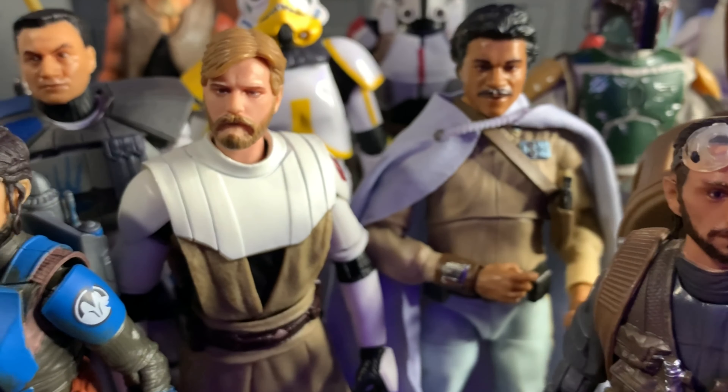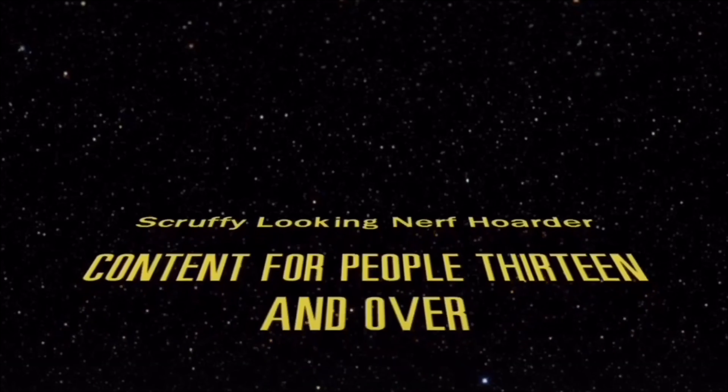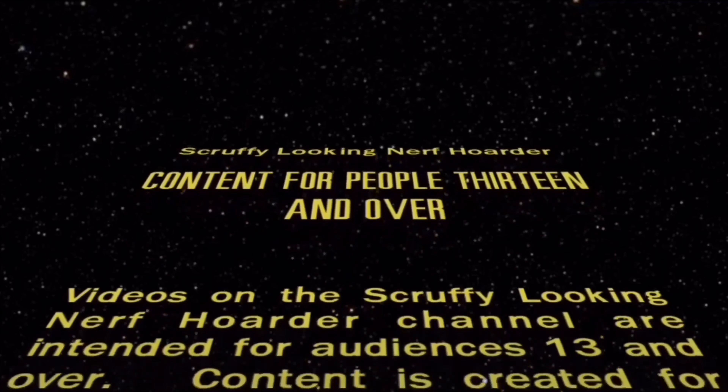In the end, there can be Obi-Wan. I mean, only one. Videos on the Scruffy-Looking Nerf Order channel are intended for audiences of 13 and above.